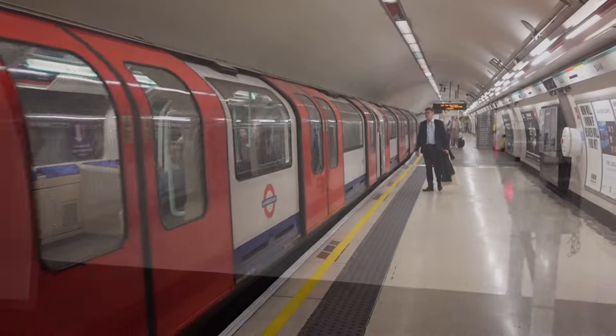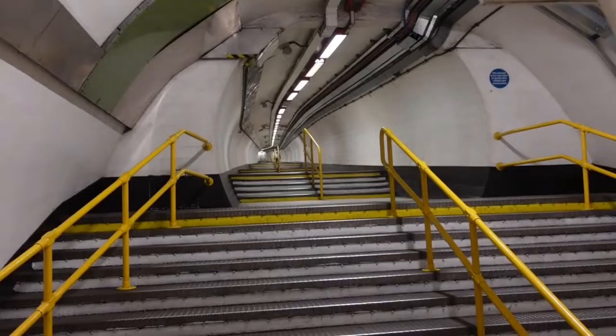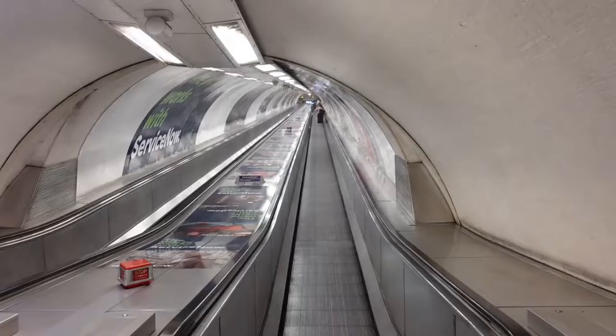The Waterloo and City line is known as "the drain." It's possible the name comes from the fact that the tunnels leading under the Thames were notoriously leaky, causing them to need to be pumped out. But it might also be because of the big slope that passengers had to walk down to Bank Station.